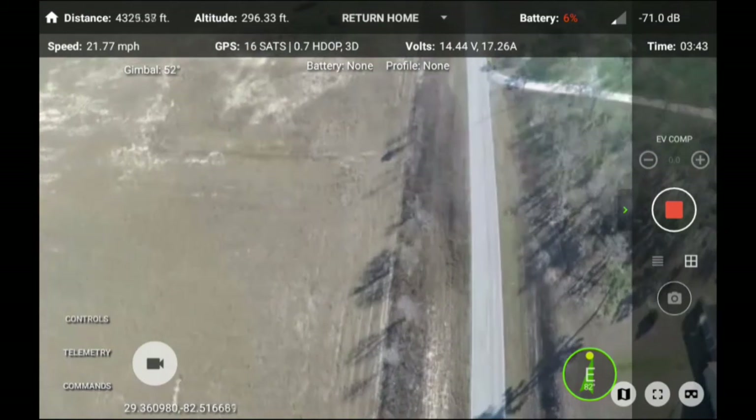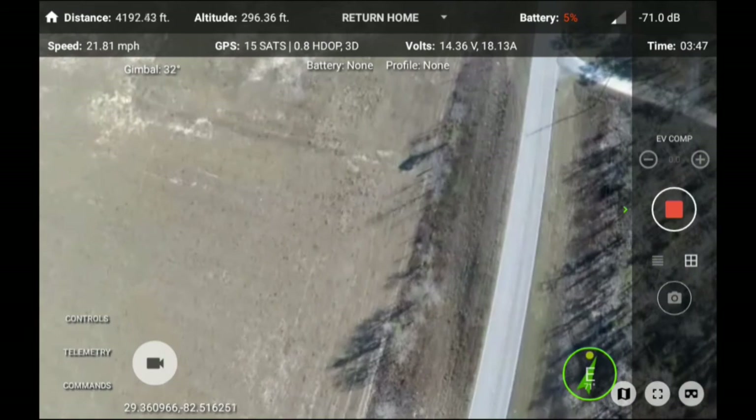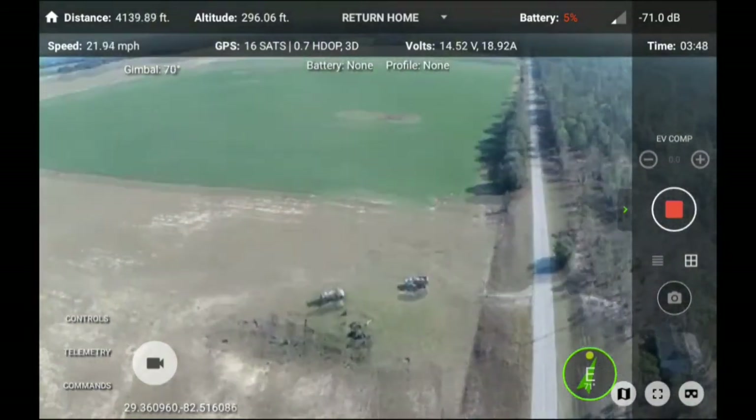Did you notice the gimbal blowing down, looking, viewing at the ground? Every time I tried to lower the throttle, it would control the gimbal.